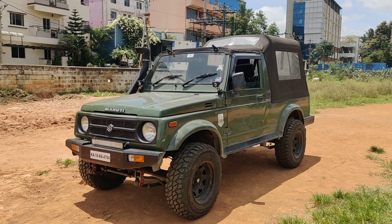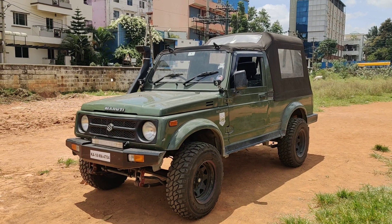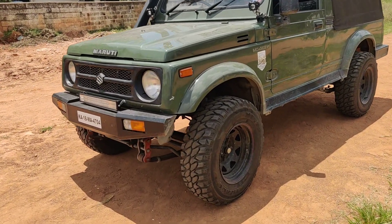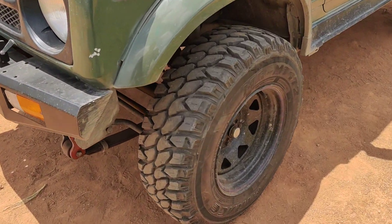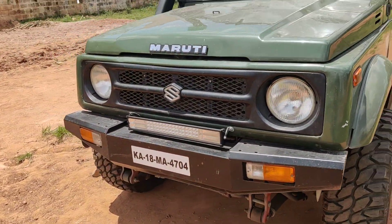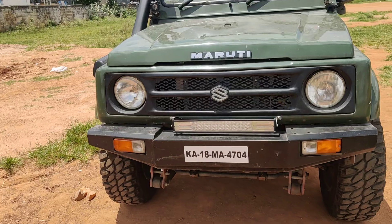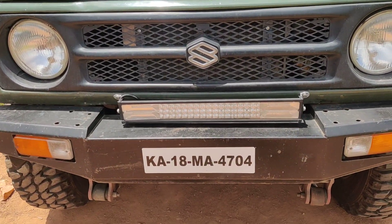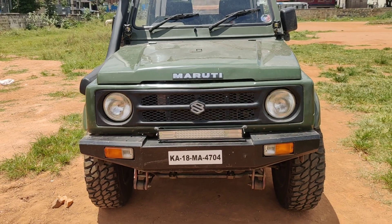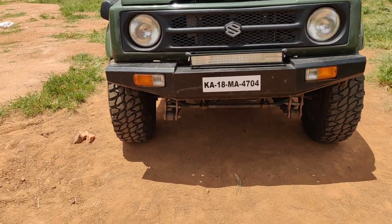It is Karnataka registered and the RC is valid up to 2037. We have upgraded it with MT tires — the Maxxis MT tires — and off-roading rims have been upgraded. We also have off-roading bumpers installed along with LED lights. The grills are completely in original condition — the MGP grill — and shackles have been upgraded.